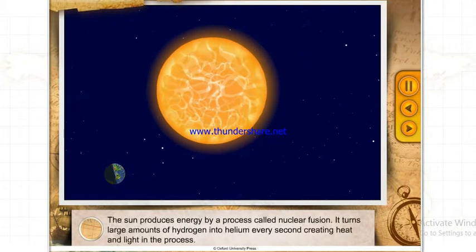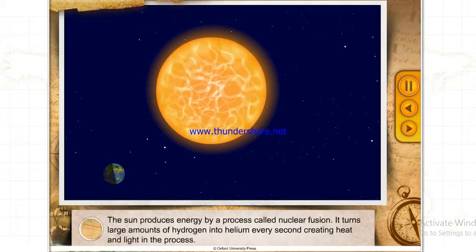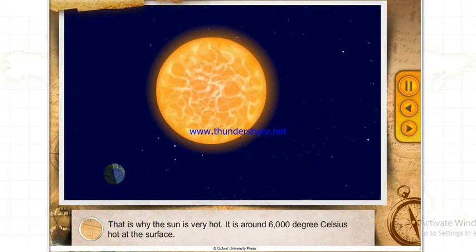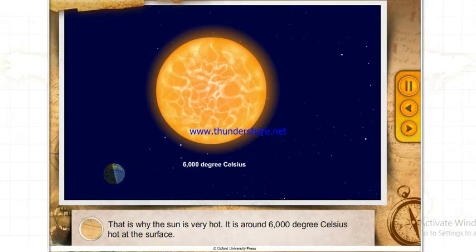The Sun produces energy by a process called nuclear fusion. It turns large amounts of hydrogen into helium every second, creating heat and light in the process. That is why the Sun is very hot — around 6,000 degrees Celsius at the surface.